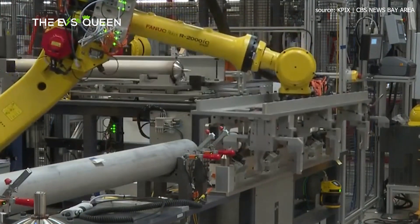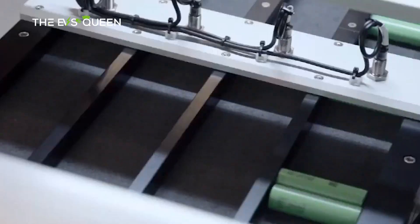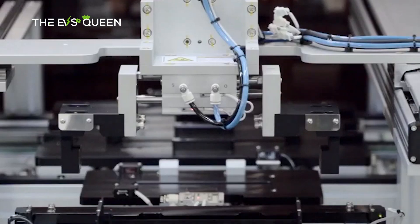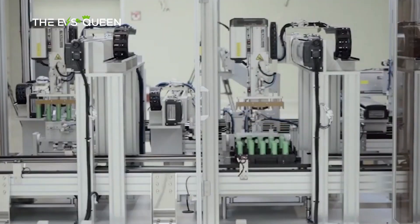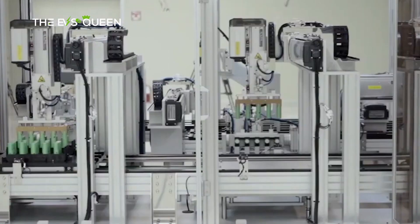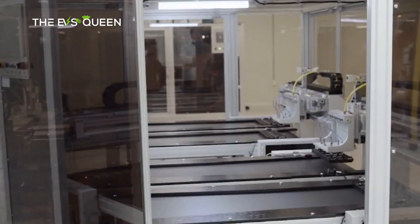Enervenu is now building a gigafactory in Kentucky to scale up production and reduce costs. Once operational, the facility is expected to supply 5 GWh of batteries every year, reaching a peak of 20 GWh. Nickel-hydrogen batteries are currently deployed in small-scale pilot systems and now need to demonstrate their value at a larger scale before they can dethrone lithium-ion.